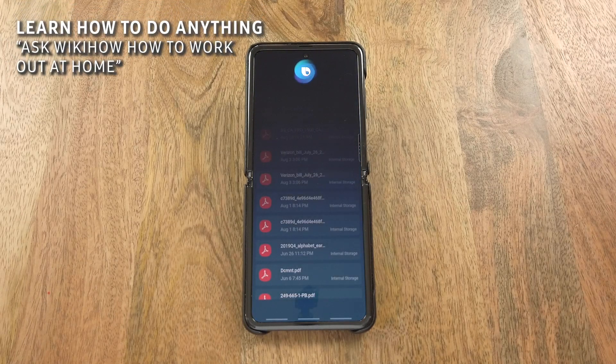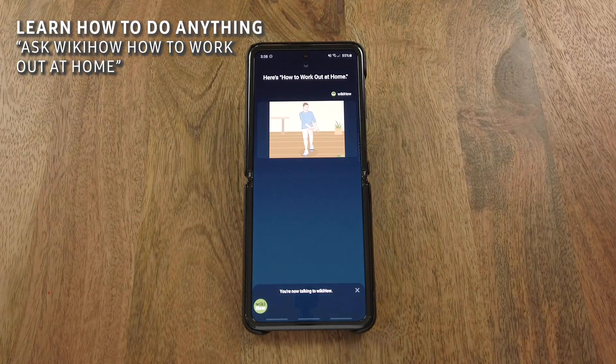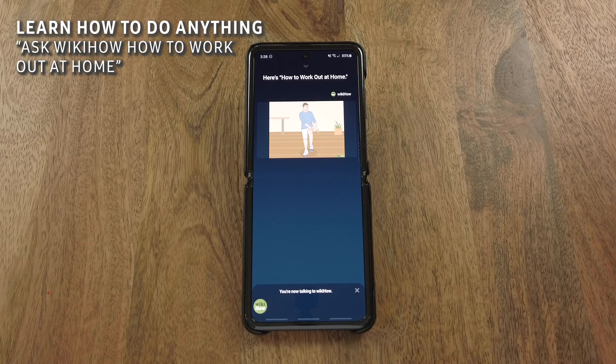Ask wikiHow how to work out at home. Here's how to work out at home. Step 1: Warm up for 5-6 minutes with some light movement. Before you start your home cardio routine, get your blood pumping for a few minutes and warm up your muscles. For example, you might try the following warm-up routine: march in place for 3 minutes, lift your legs high and pump your arms while you march.